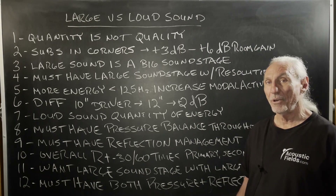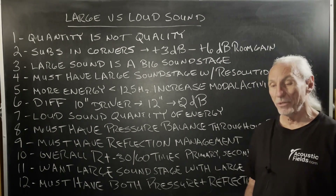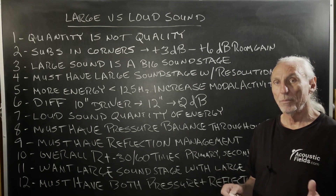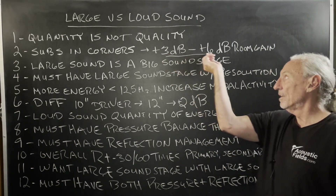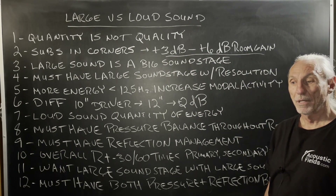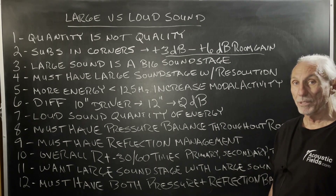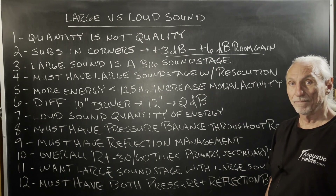I get this a lot on the phone and in room forums. A good example of this is putting your subs in the corners of the room. You put your subs in the corners of the room, you invoke room gain and room distortion. Our goal is to not have 3 to 6 dB of room distortion. It's like the medical profession: do no harm. You put your subs in the corner, you'll get a little bit smoother response, but a high price to pay because you're getting that response with distortion. And it's audible.